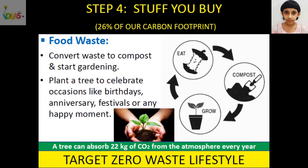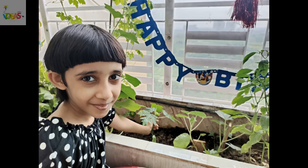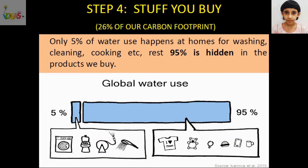To recycle food waste, convert waste to compost and start gardening. Plant a tree to celebrate occasions like birthdays, anniversaries, festivals, or any happy moment. A tree can absorb 22 kg of carbon dioxide from the atmosphere every year and release oxygen in exchange. To reduce carbon footprint, we should recycle waste. Segregation of waste is important for recycling.